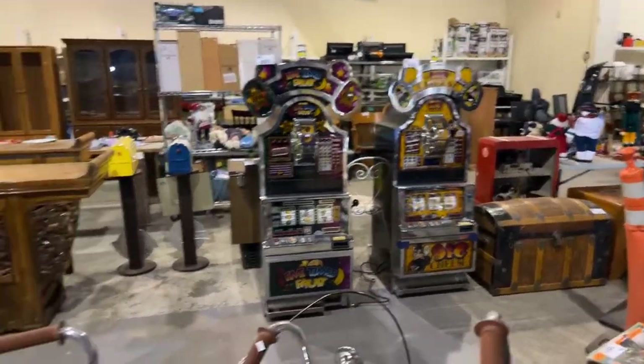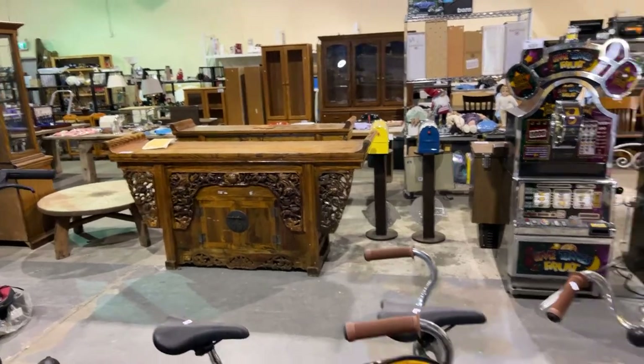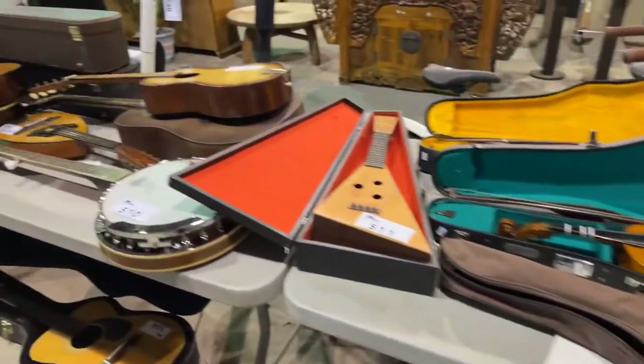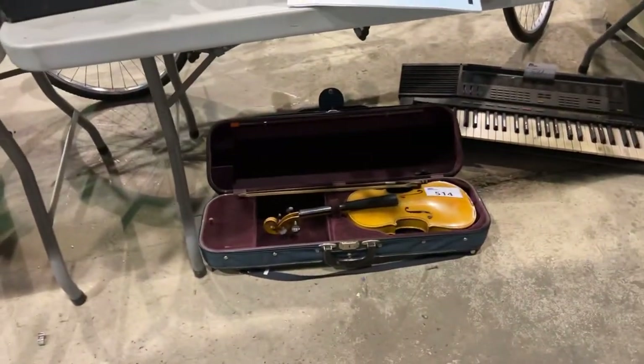We've got a beautiful dome top trunk over there. Look at the Chinese cabinet. We've got musical instruments — violins, banjos, guitars. A lot of them don't have strings, but there it is.